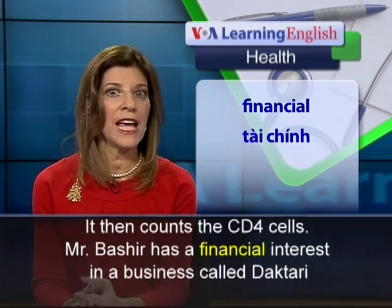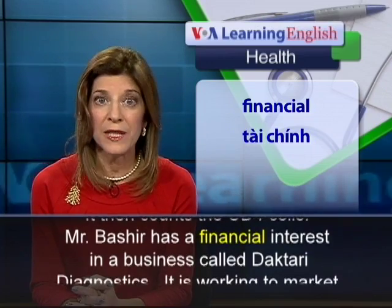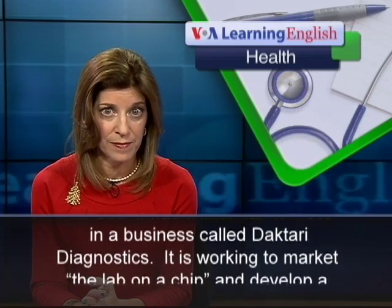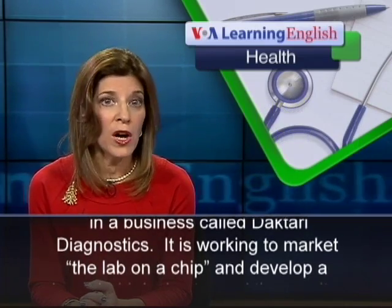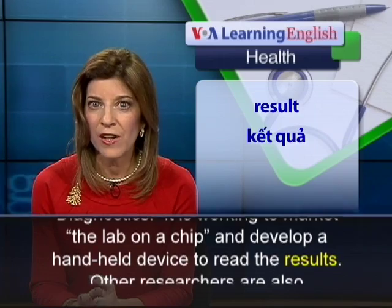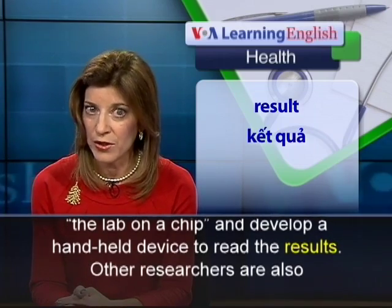Mr. Bashir has a financial interest in a business called Doctari Diagnostics. It is working to market the Lab on a Chip and to develop a handheld device to read the results.